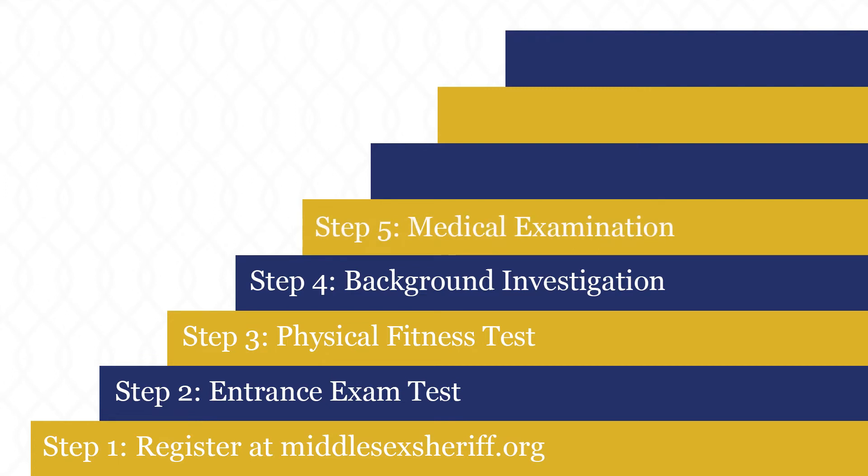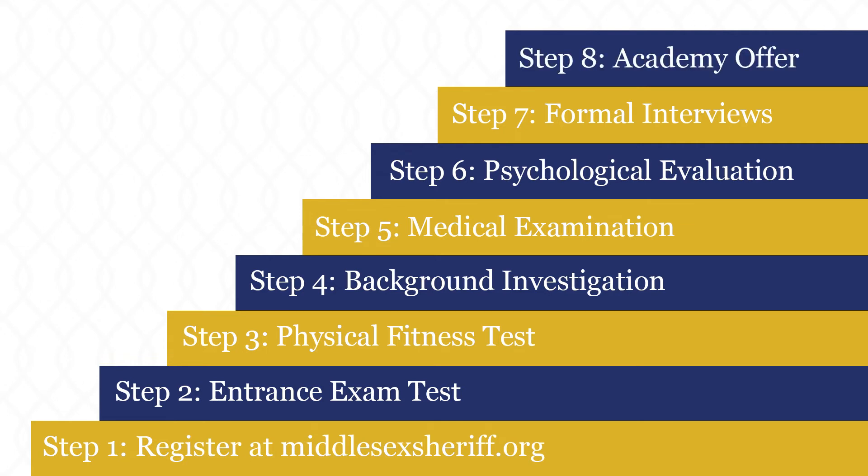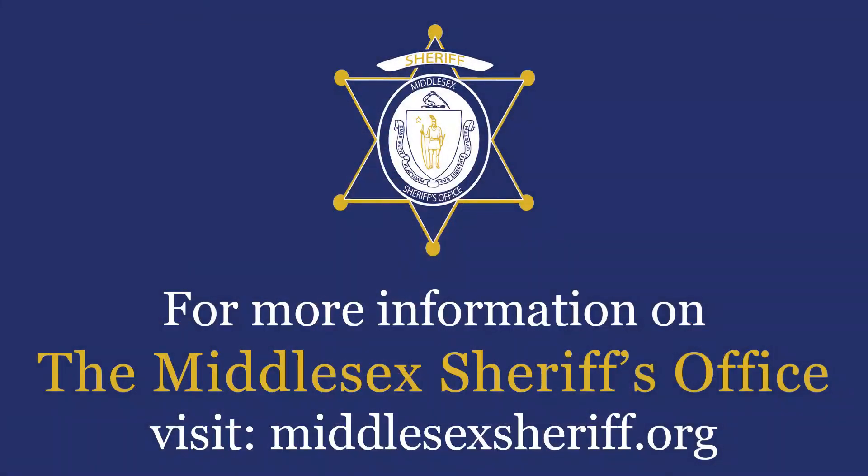you will then go through a medical and psychological evaluation followed by a series of interviews with executive staff. After all of that is finished, the MSO will reach out to you by phone to offer you a position in our academy. If you have not been selected, you will receive a formal letter through the mail. Congratulations on this next step in your career.